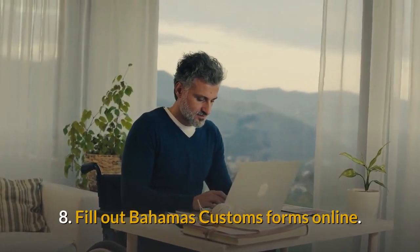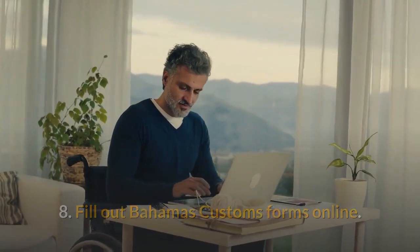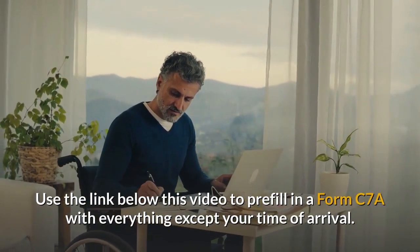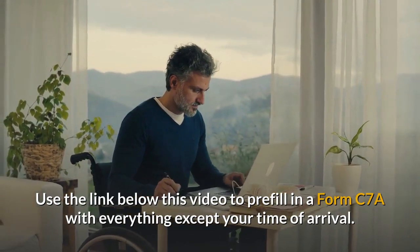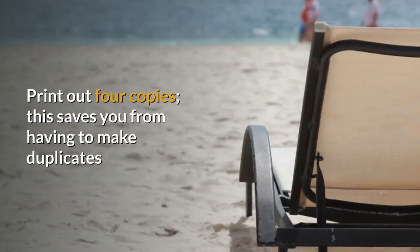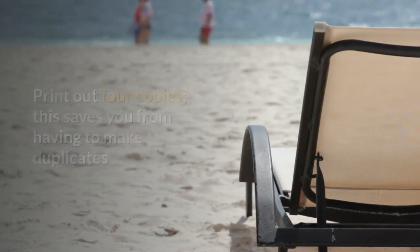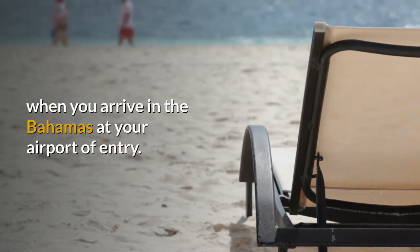Tip 8: Fill out Bahamas Customs forms online. Use the link below this video to pre-fill in a Form C-7A with everything except your time of arrival. Print out four copies — this saves you from having to make duplicates when you arrive in the Bahamas at your airport of entry.